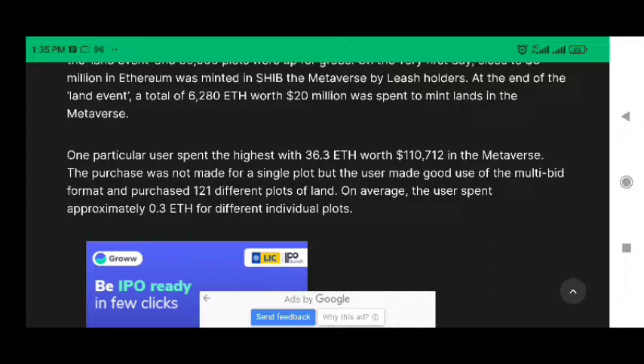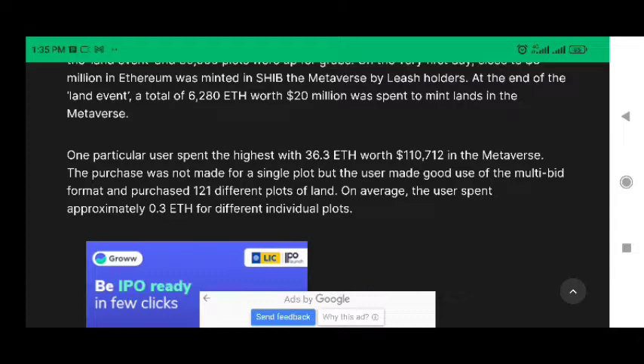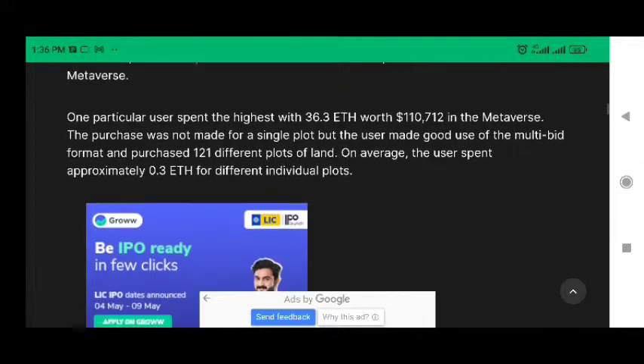One particular user spent the highest amount — 36.3 ETH worth $112,000 — in the MetaVerse. The purchase was not made for a single plot; the user made good use of the multi-bid format and purchased 121 different plots of LANs. On average, the user spent approximately 0.38 ETH per plot.